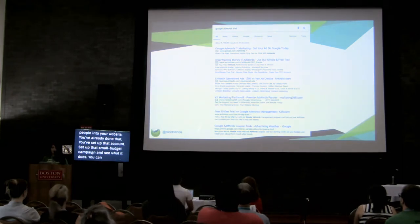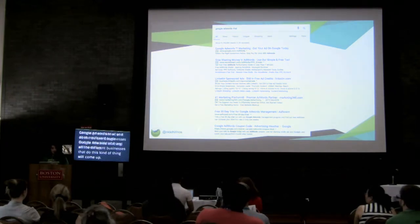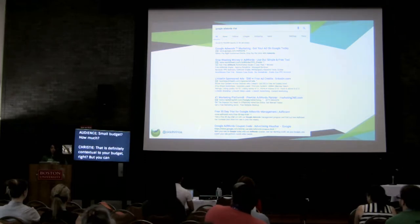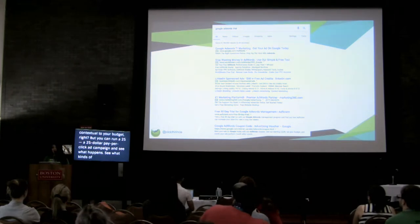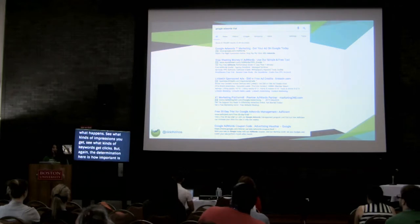You could Google 'Google AdWords trial' and all the different businesses that do this kind of thing will come up. You could run a $25 pay-per-click ad campaign and just see what happens - see what kinds of impressions you get, see what kinds of keywords get clicks. But again, the determination here is how important is the strategy to your business? It might be important for doing continuing education, but the only way to find out is to test it.